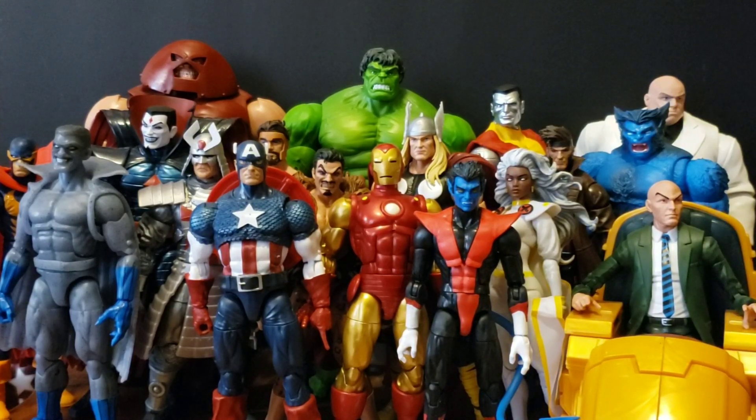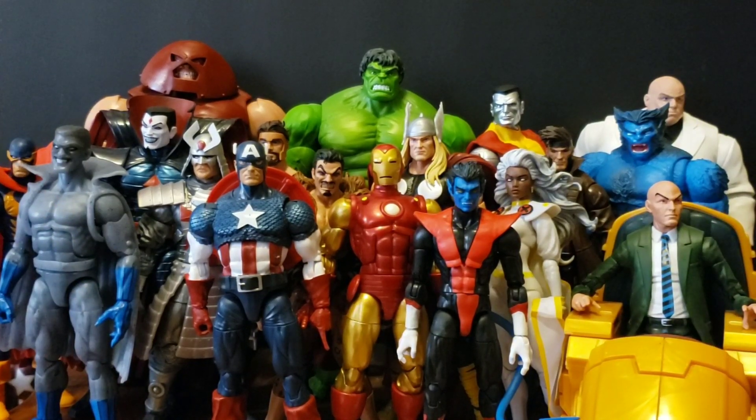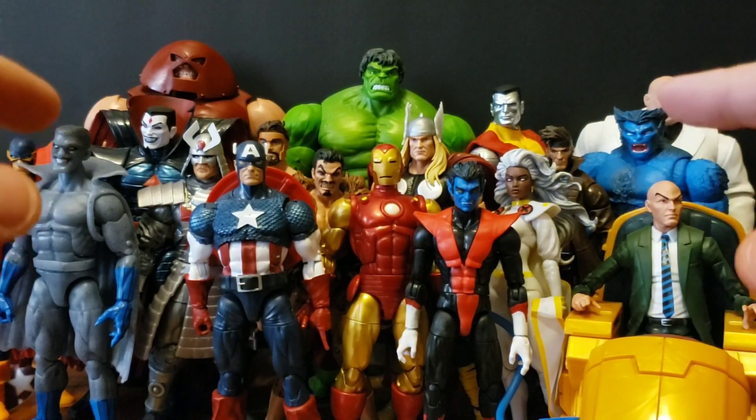Hello everyone, this is JBR3 collector doing my top 10 legends of 2019 video. This is going to be hard to do because you can see there are 18 figures here, so I'm just going to go over some honorable mentions — some figures I'm really happy that we got this year — and narrow it down to my top 10.